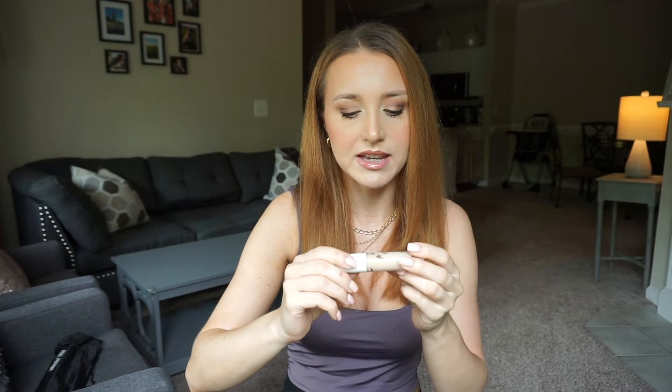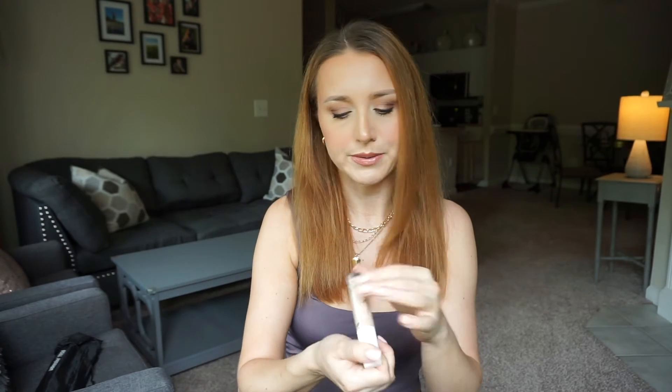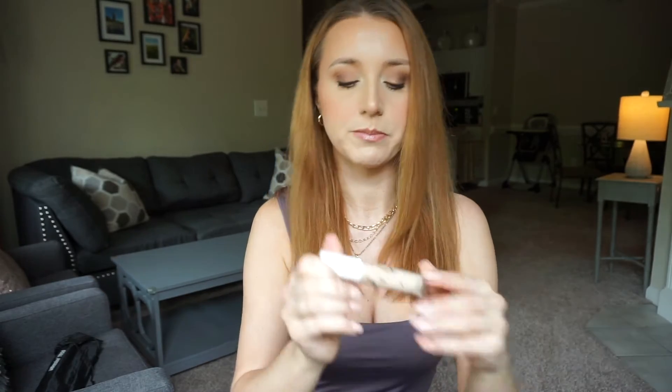I'm scraping to get the last product out of this one — the e.l.f. Hydrating Camo Concealer in fair warm. I need to get a new one; it's a really good concealer. I used to use the original one with the black cap but it was a little too drying, so I love this one. I've gone through three or four bottles already. It's a dupe for the Tarte Shape Tape concealer, in my opinion, but not as drying.